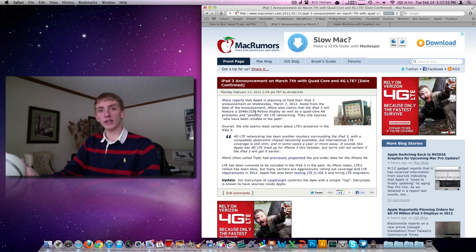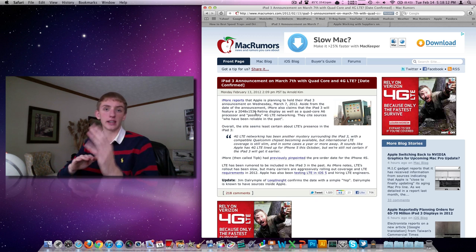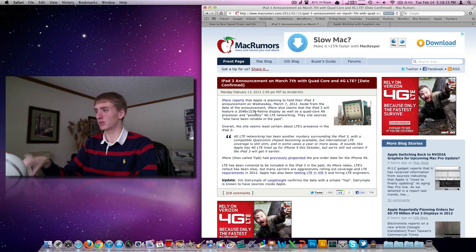So stay tuned for next Wednesday. There's been no official release from Apple that this is the event, but it's supposedly been confirmed from Loop Insight with a 'yep' from somebody there who has known sources inside Apple. So I put it on my calendar. If and when it does happen, it'll be 10 a.m. Pacific, 1 p.m. here on the East Coast.